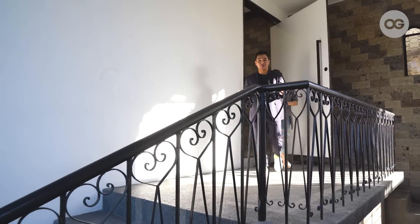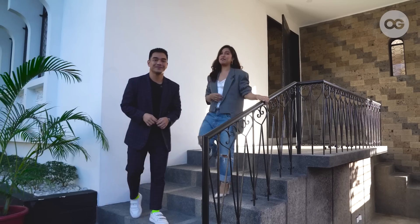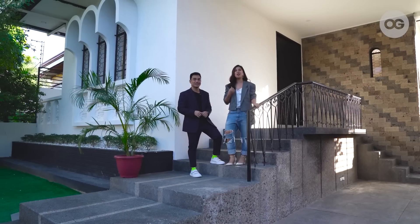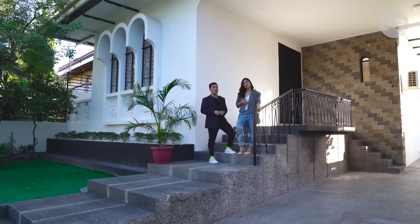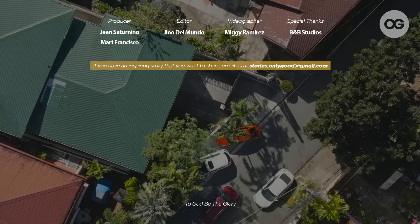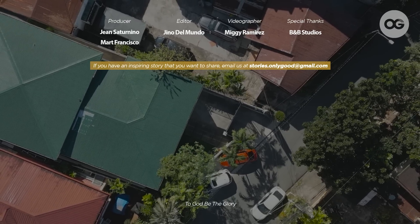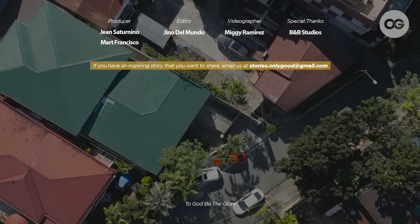That ends our tour here at the recently renovated ancestral home turned content house. If you want to book our creative space, please go to our social media accounts — that's BNB Studios on Facebook and @BNBStudiosPH on Instagram. We hope you got some inspiration for your future homes, whether brand new or renovated. We look forward to seeing you here at BNB Studios! If you have an interesting story to share, email us at stories.onlygood@gmail.com, and subscribe and hit the notification bell to get updates on our latest episodes.